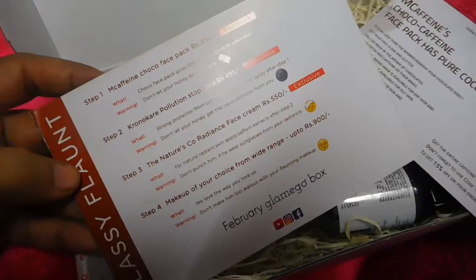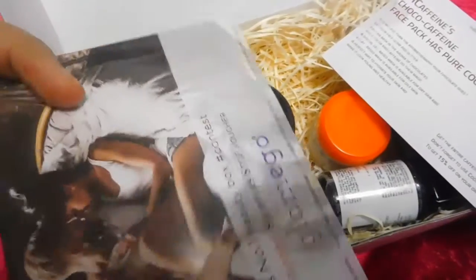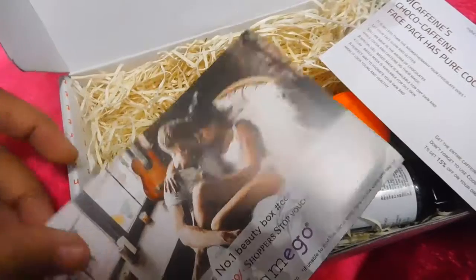So this is the card carrying the details of the products I have got in the box. There is also a McCafein voucher card. There's some contest going on — you can check it out on their Instagram page.